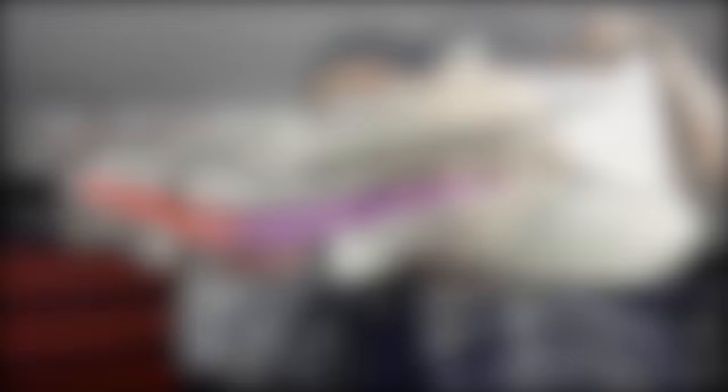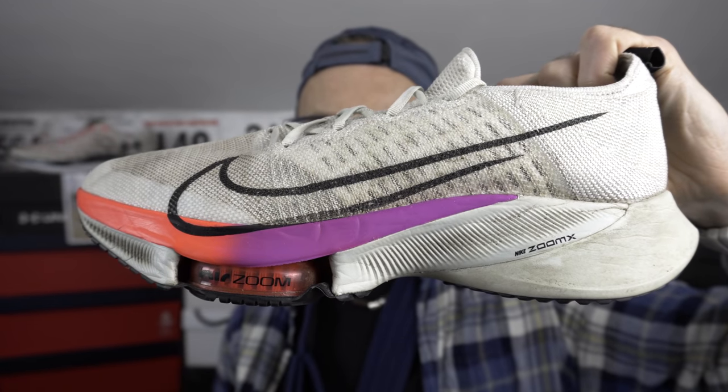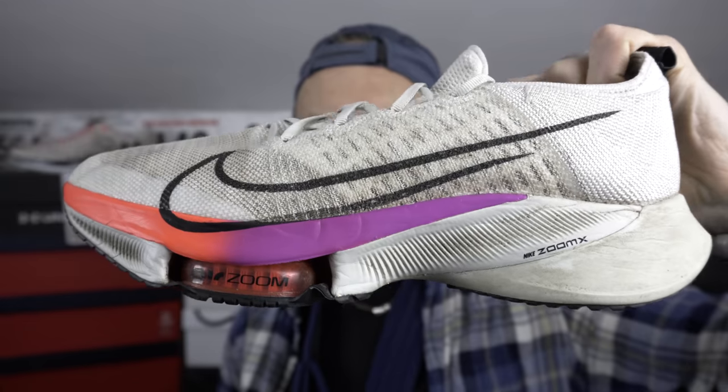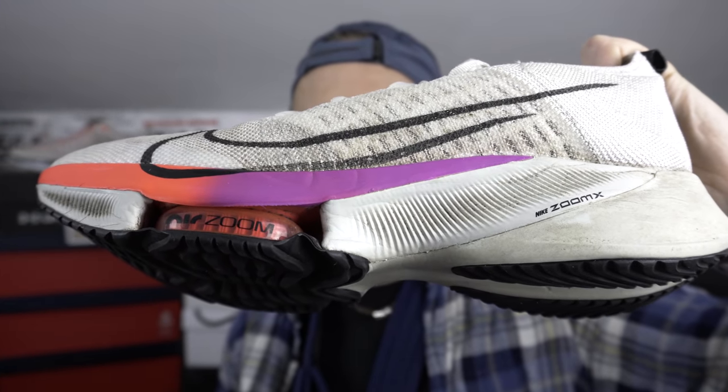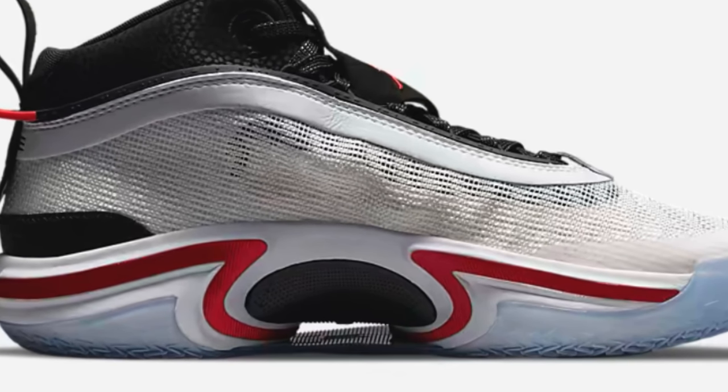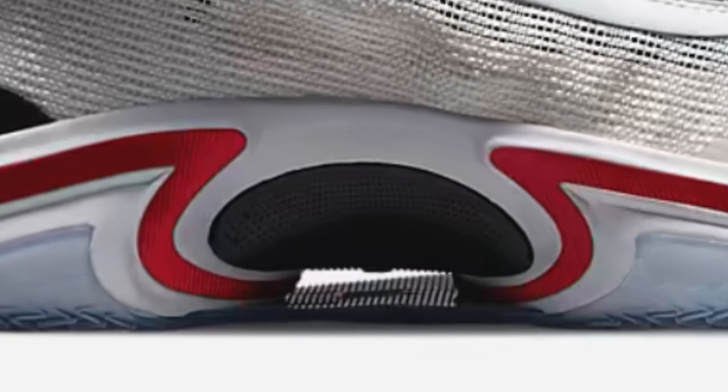It's been a very common running shoe trend recently where they seem to want to disconnect or decouple the forefoot and the heel. You see it in the Tempo Next% — there's a very significant cut-out in the middle section of the outsole and the midsole. In the Jordan shoe they've used some sort of P-back plate — it says plastic but I'm not sure exactly what it is — just another stabilizing element to stop the midfoot from twisting too much.